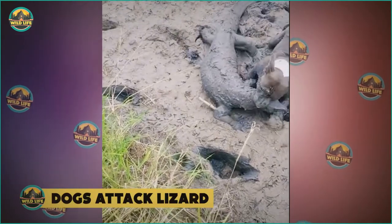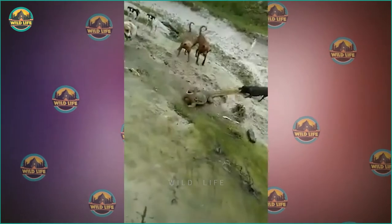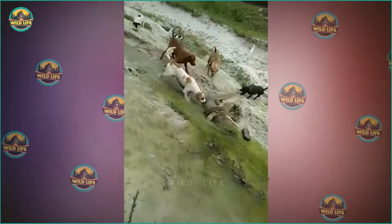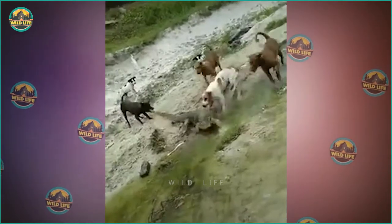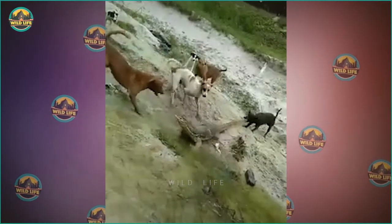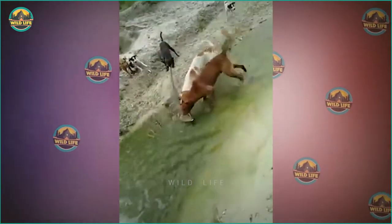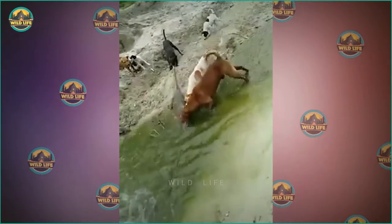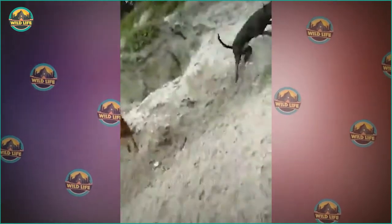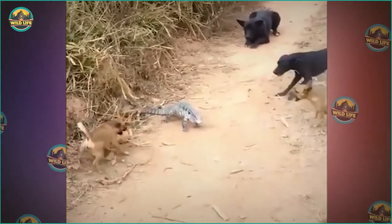Number 7: Dogs Attack Lizard. Six stray dogs attack a large monitor lizard. The lizard is surrounded and fights back, but it's not easy with six mouths trying to bite you. One dog flanks the lizard and bites its body while another holds its tail. The lizard goes deeper into the water, which probably helps, but the dogs drag him back out. A man scares the dogs away and gives the lizard a break.